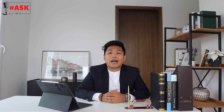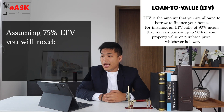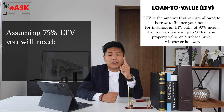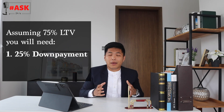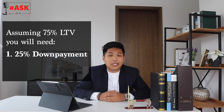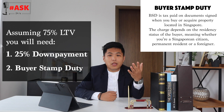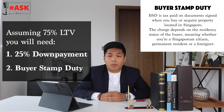Assuming you want to purchase your first private property and you are eligible to take up the maximum loan — a 75% loan-to-value ratio — the first thing is that you will need a 25% down payment. On top of that, you have to add costs for taxes to the government, called the Buyer Stamp Duty (BSD), which ranges from 3 to 4 percent depending on the quantum of your property.